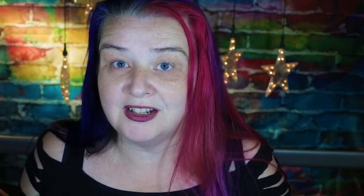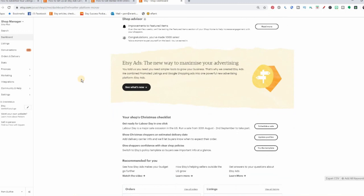Let's be brave and push the button — I know many of you are curious to see what it looks like but scared to push because there's no going back. From my dashboard I now have a banner about Etsy ads, so let's click that 'see what's new' button. And while we're talking about clicking buttons, don't forget to click my subscribe button — that really helps me make more videos like these.